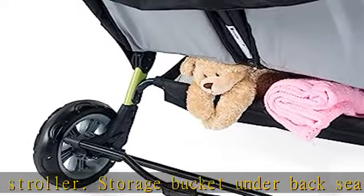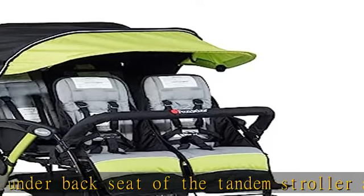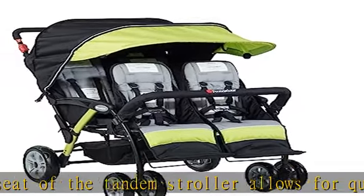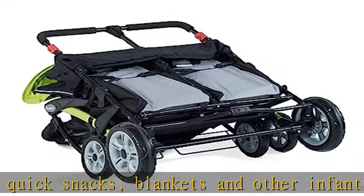The child umbrella stroller easily folds when not needed. The easy-loading front arm bar conveniently detaches to easily load and unload children in and out of the front seats. Once seated, the protective arm bar locks in place so children cannot remove it on their own.